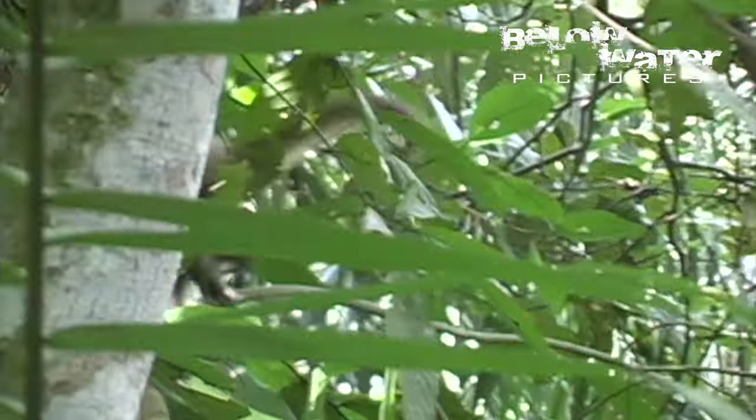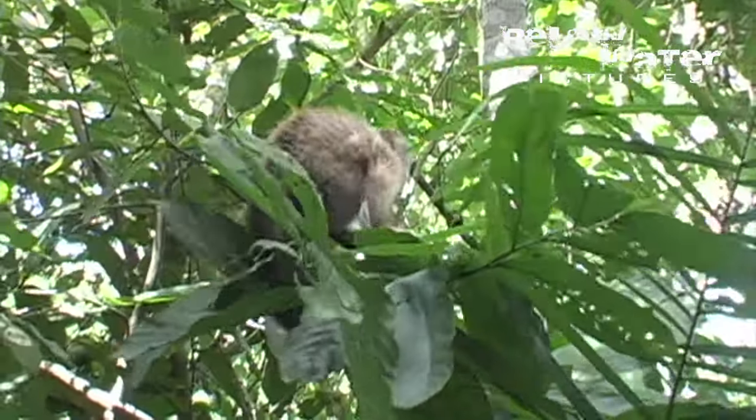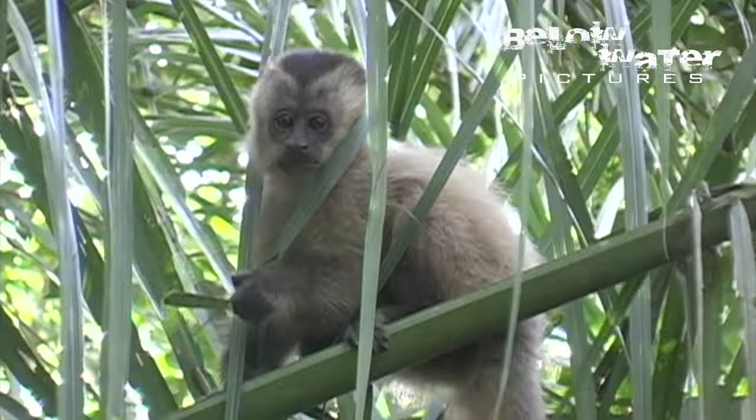The dominant fish here are Piraputanga, or Brycon hilarii. There are lots of other fish in the river including the dorado, Salminus brasiliensis, serpae tetra, farlowella, piranhas, pacus, and many others.